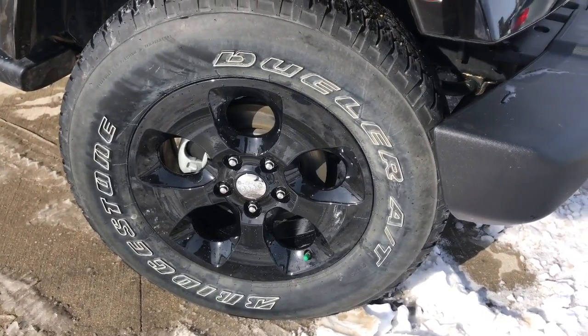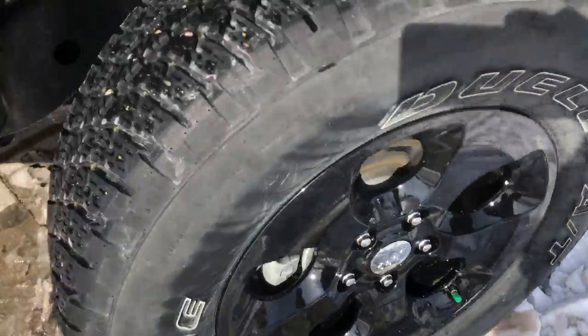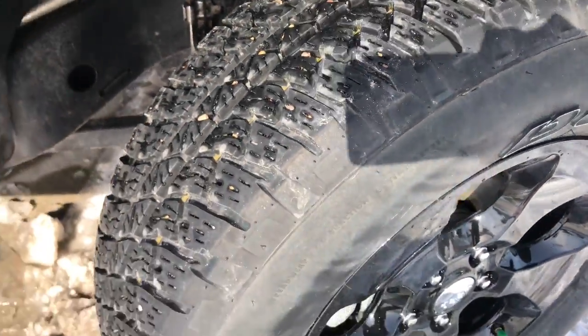Down below you have your 18 inch alloy wheels with a black finish wrapped in Redstone all season tires. Tires are in excellent condition.